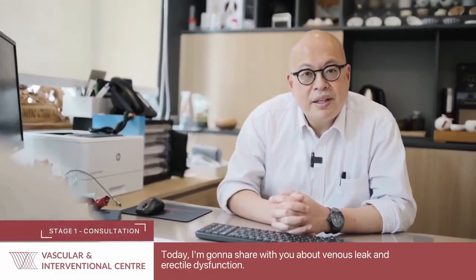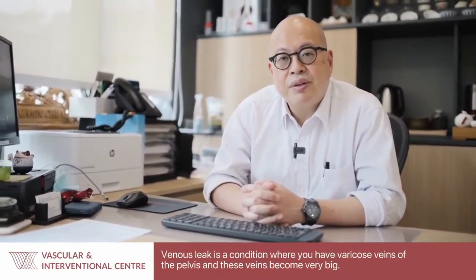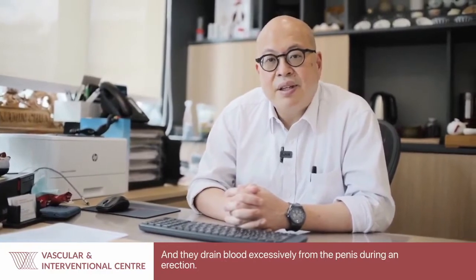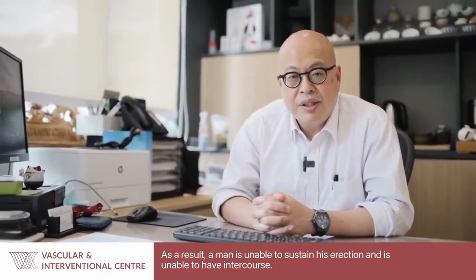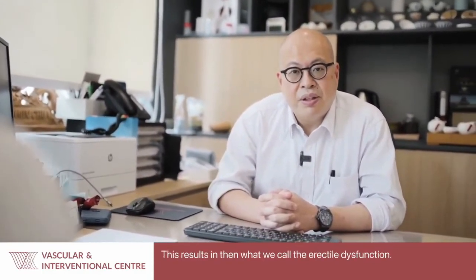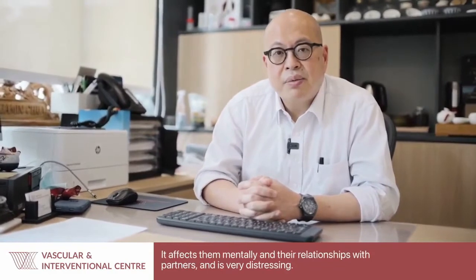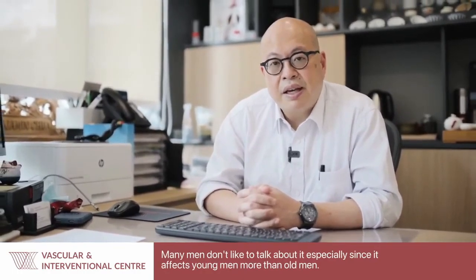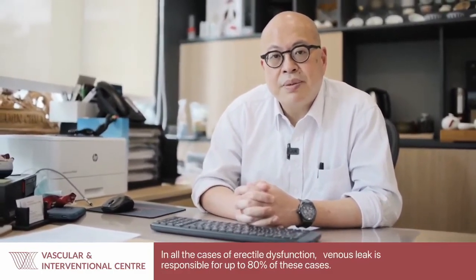Venous leak is a condition involving varicose veins of the pelvis that become very enlarged and drain blood excessively from the penis during an erection. As a result, the man is unable to sustain his erection and cannot have intercourse, leading to erectile dysfunction. This affects men psychologically, mentally, and in their relationships. It particularly affects young men, and venous leak is responsible for up to 80% of all cases of erectile dysfunction.